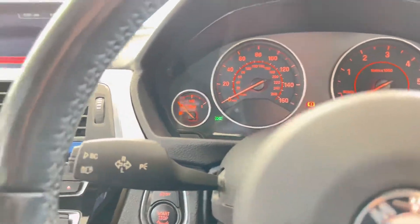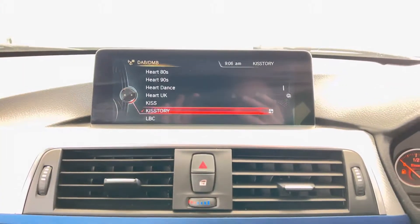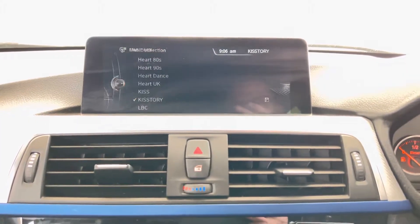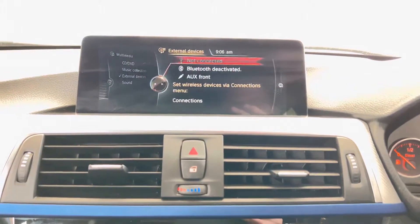You've got the Professional wide-screen navigation and media system in here — so there's the nav view, Bluetooth, telephone, DAB radio, front CD, music connection, USB and AUX lining.